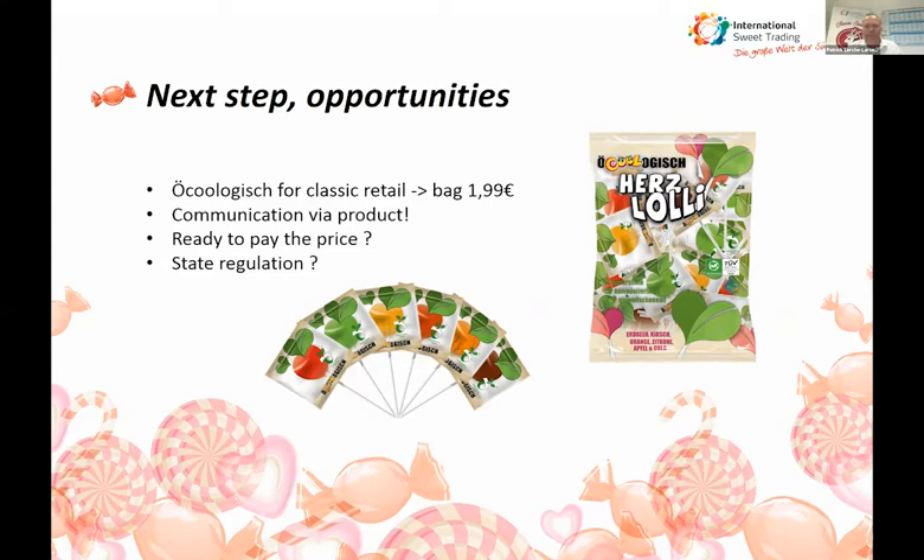Thank you very much, Patrick, for the interesting presentation. I will now introduce our next speaker, Patrick Gerritsen. Patrick is the founder and CEO of Bio4Pack, a converter that has been involved in the industry with compostable materials for many years. Patrick will cover his experience on compostable packaging and also his vision.